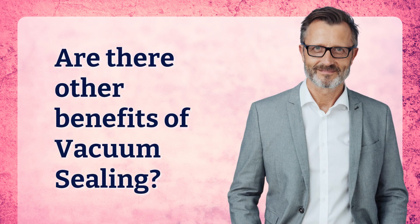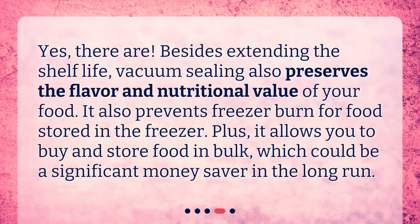Are there other benefits of vacuum sealing? Yes, there are. Besides extending the shelf life, vacuum sealing also preserves the flavor and nutritional value of your food. It also prevents freezer burn for food stored in the freezer. Plus, it allows you to buy and store food in bulk, which could be a significant money saver in the long run.